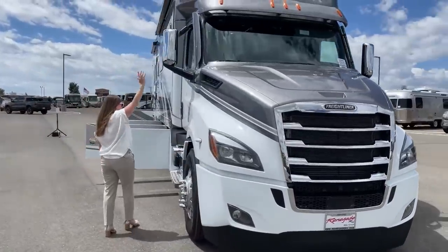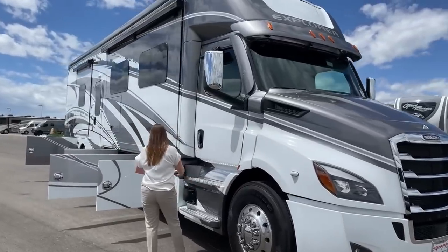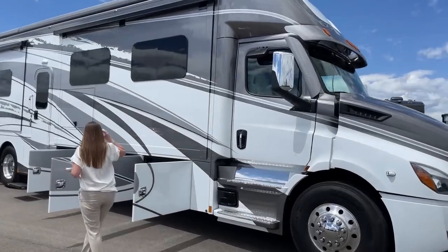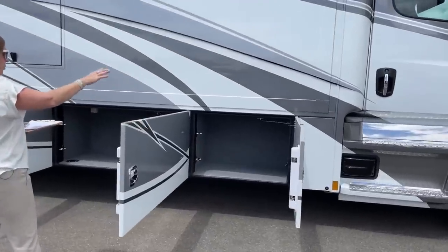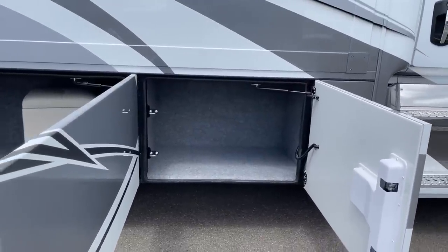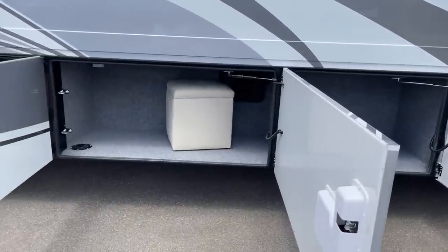Chrome convex mirrors — they are breakaway. We have 120-gallon fuel capacity and then all of your bay storage. I love all of this bay storage. There is a rhino liner available as an option, though you don't have that in this coach. But look at all this storage underneath here — so fantastic.